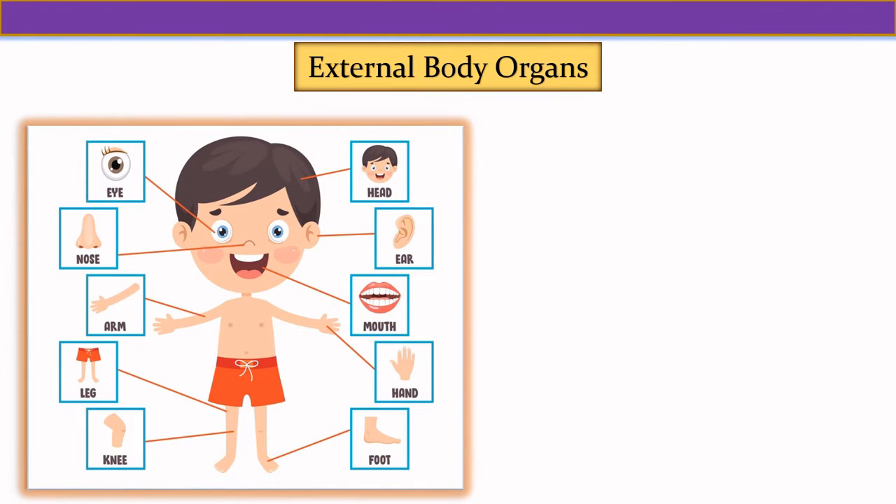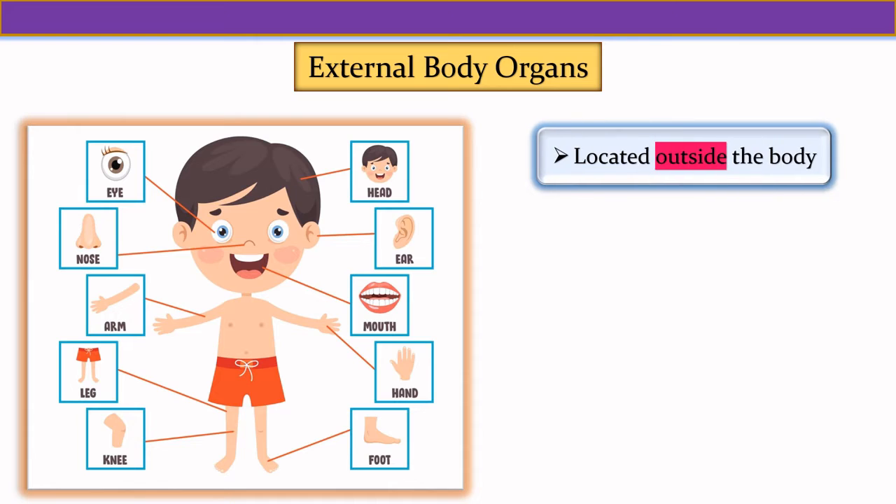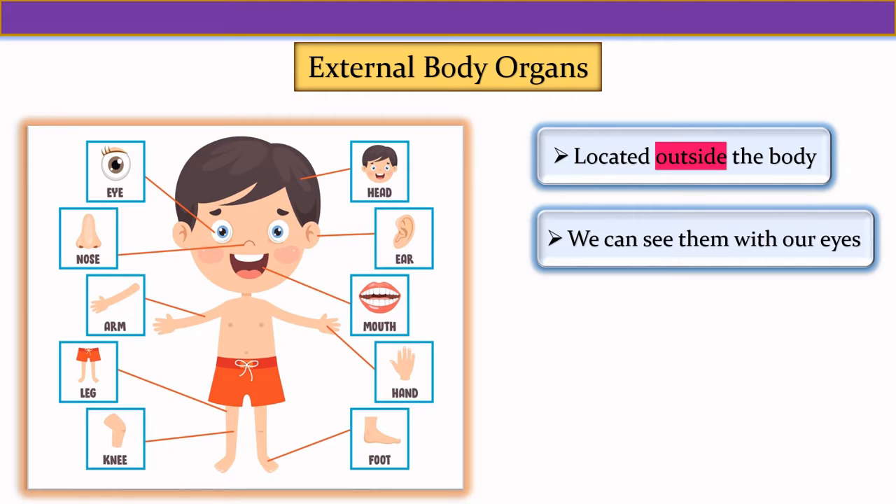Now let us see external body organs. External body organs are located outside the body and we can see them with our eyes.